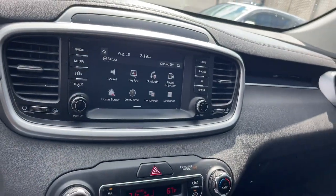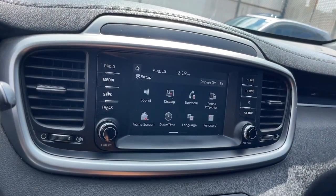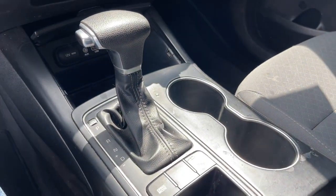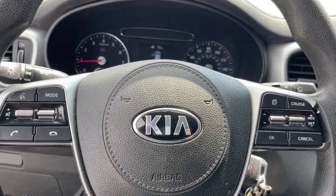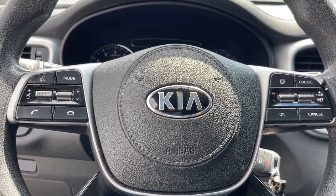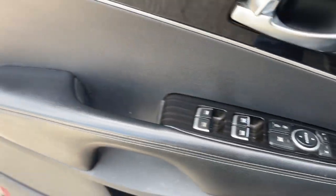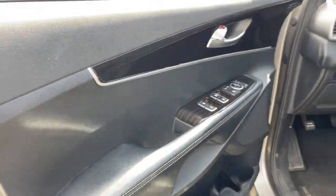These are just some of the great options this vehicle comes with: Apple CarPlay and/or Android Auto, keyless entry, backup camera, heated mirrors, aluminum wheels, third row seat, alarm, electronic stability control, steering wheel audio controls, and dual zone AC.